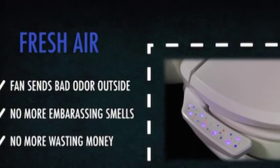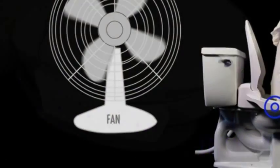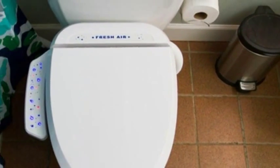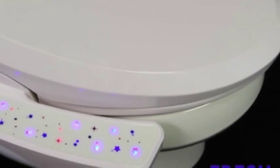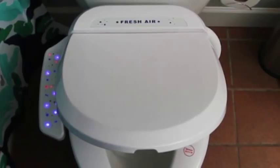The best part of all is a series of purplish and red blinking star lights on the side that let you and any visitors know that this isn't your mama's toilet seat — it's a high-tech beast of a bathroom machine. The installation process involves removing your old seat, attaching the Fresh Air Plus in its place, and plugging the seat into a wall socket.